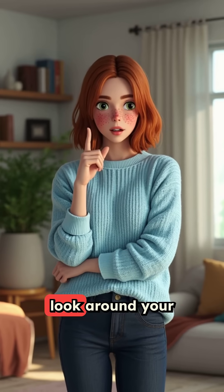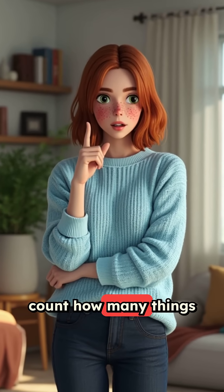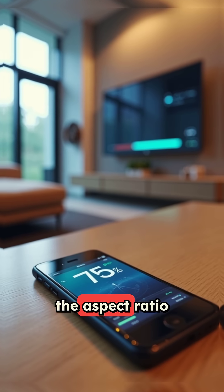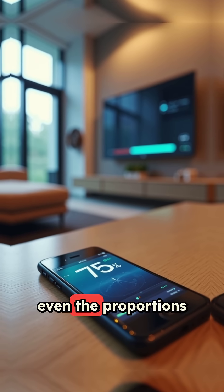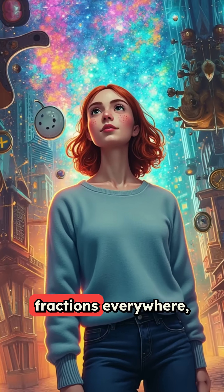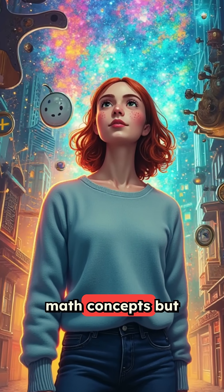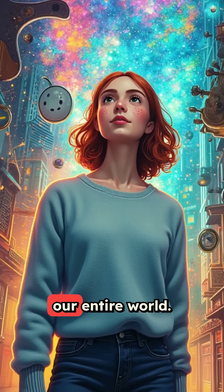So here's your challenge. Look around your room right now and count how many things involve fractions. Your phone battery percentage, the aspect ratio of your screen, even the proportions of your furniture. Once you start seeing fractions everywhere, you'll realize they're not just abstract math concepts, but the hidden language that structures our entire world.